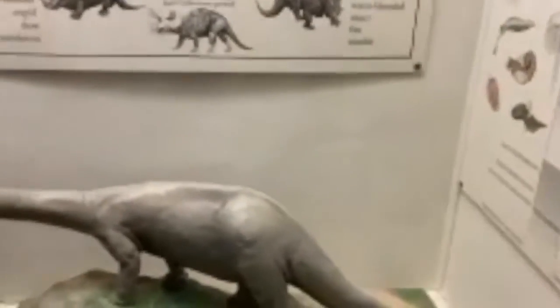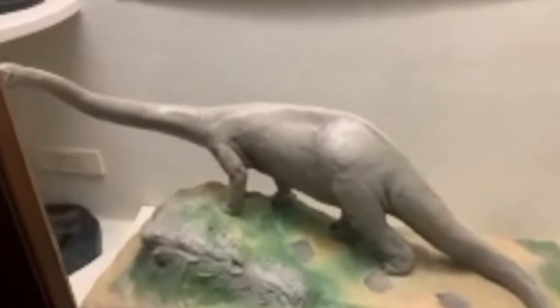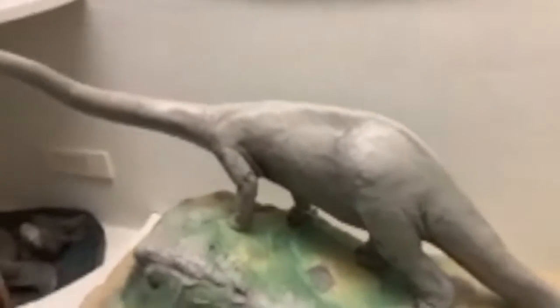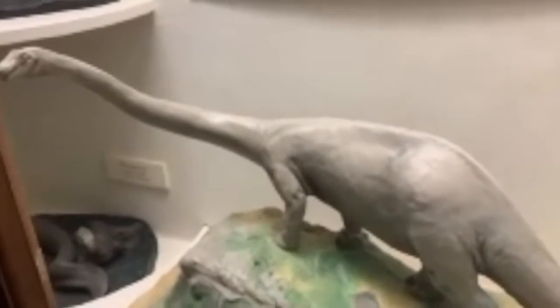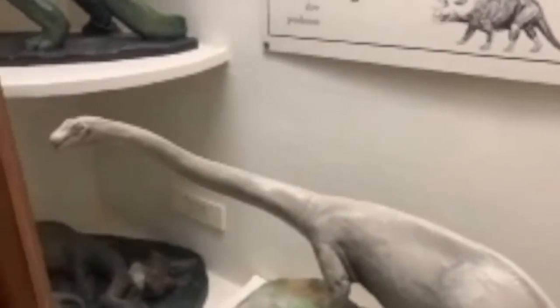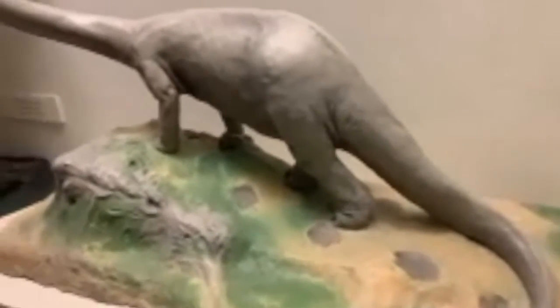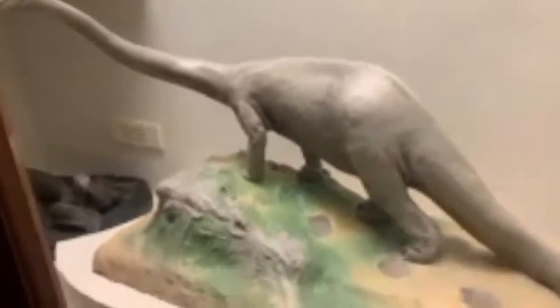Over here we have a diplodocus, and this was made by Charles Knight. This was an herbivorous dinosaur during the late Jurassic period. You can definitely tell that it's a diplodocus by its long neck and its very small head. These are my favorite dinosaurs. And it shows this dinosaur just looking very majestic while standing on a cliff.